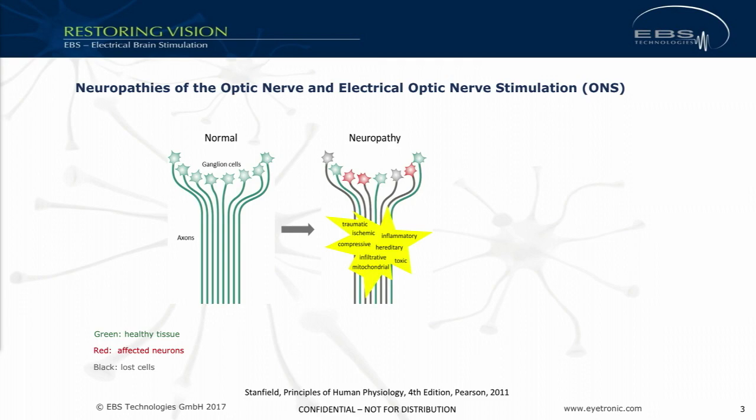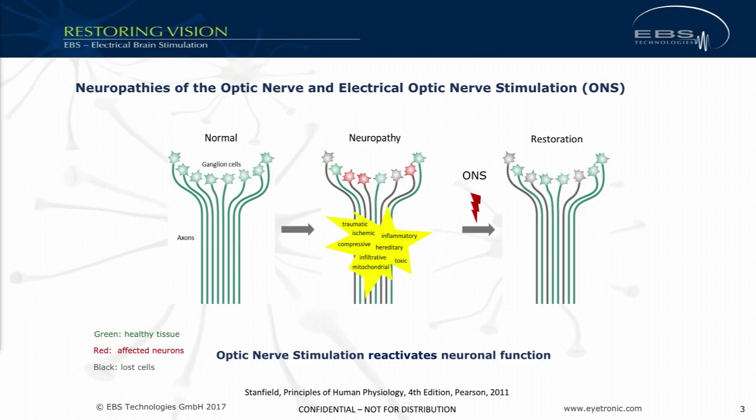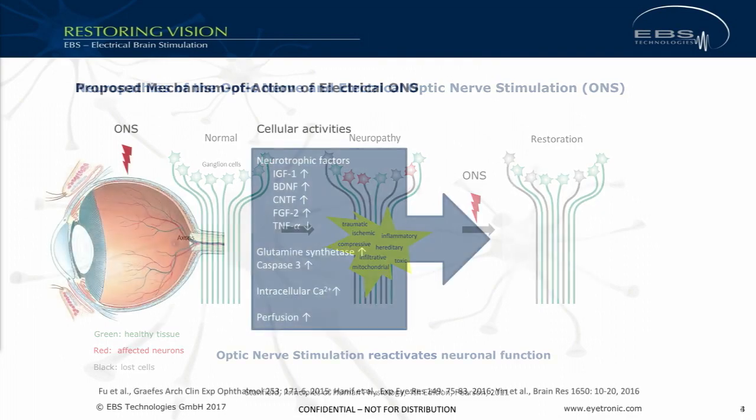This is a sketch of the optic nerve — the nerve fibers, the axons, and the endpoints being the retinal ganglion cells. When an event happens to the optic nerve — whether inflammation, trauma, or ischemic — not all tissue is lost. Structurally, not all tissue is affected; some is still intact but has lost its function, and that is why patients then see blurred vision or lose their sight. This is where stimulation comes in: stimulation of the optic nerve reactivates those tissue cells that have not been structurally destroyed but have just been dormant.